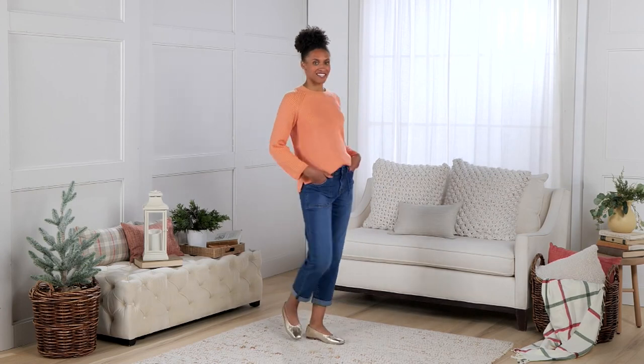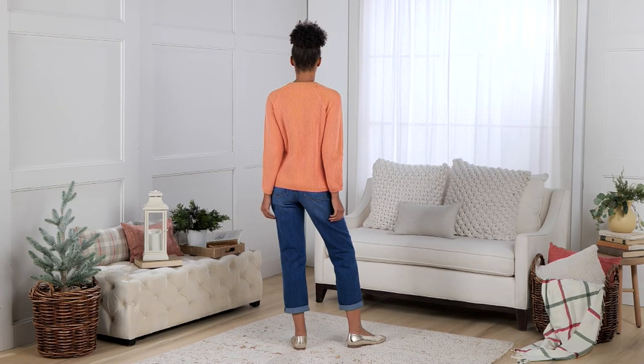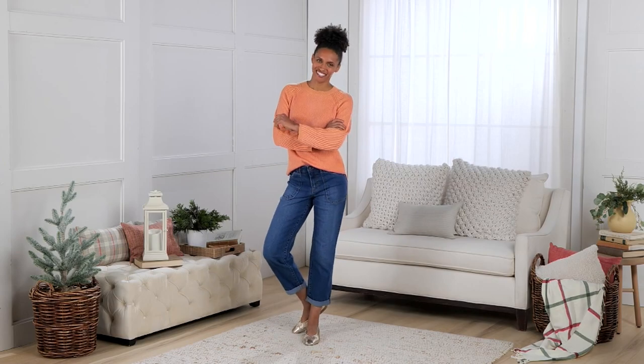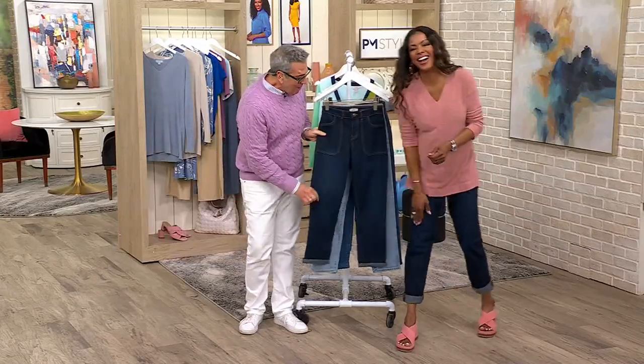Let's talk about George, the boyfriend jean. We love a boyfriend silhouette, don't we? We love our boyfriends — can we give it up for the boys? A little Will and Grace action here, ladies and gentlemen.